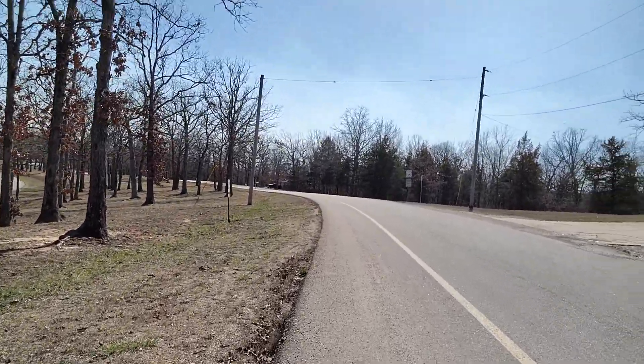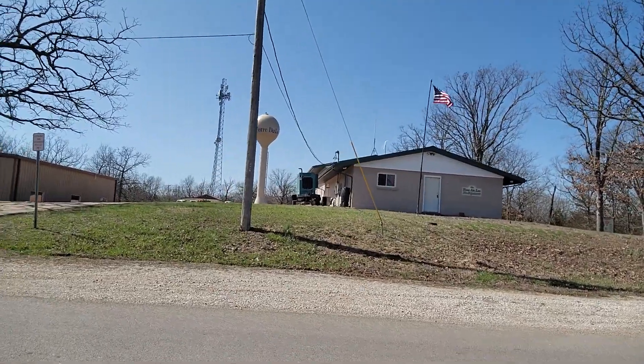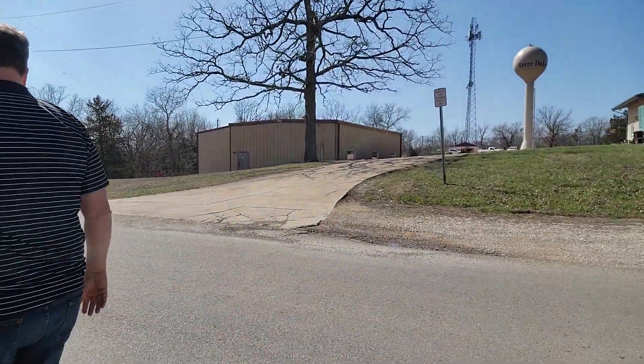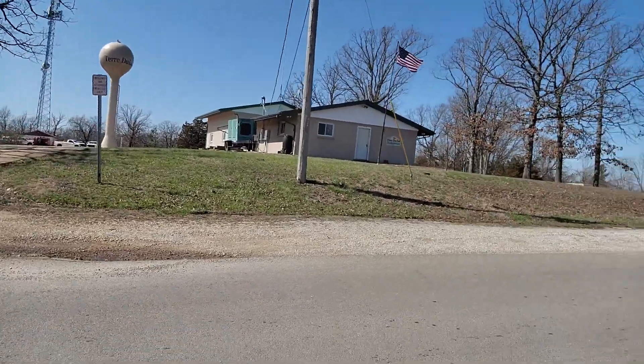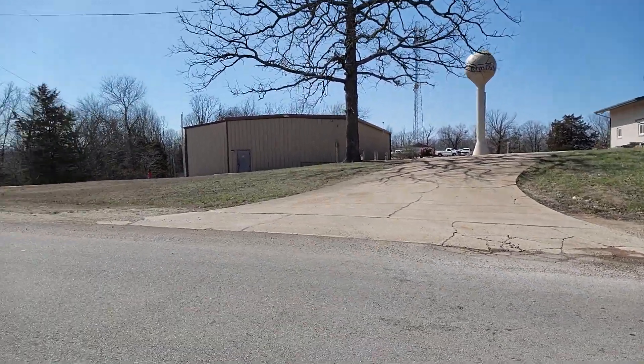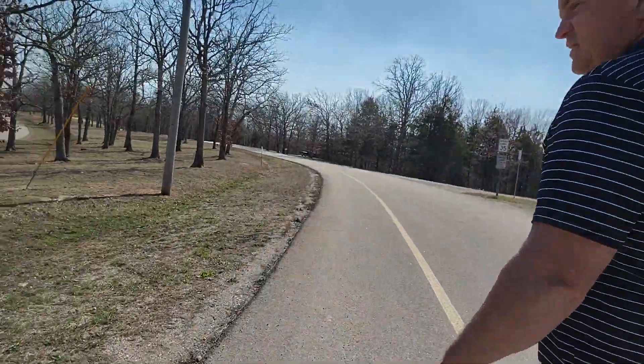To our right over here is the firehouse. This is where all the action happens for the volunteer firefighters as they meet up — I think it's Tuesday night. Yeah, I believe it is.